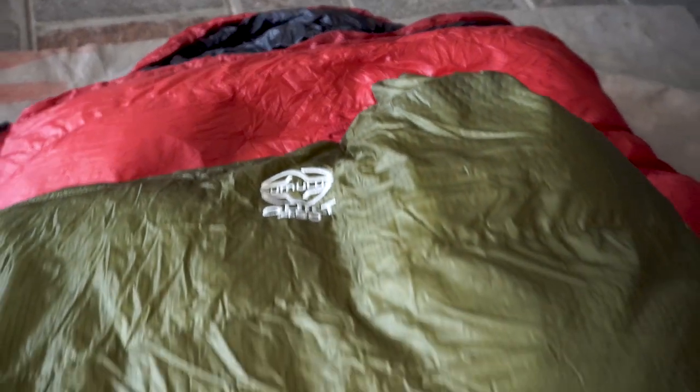What are the advantages of a quilt? The obvious advantage is that without the back fabric, it's much lighter and packs down smaller. Quilts are also generally more versatile than bags — you can open them up like a blanket for better temperature management. When it's really warm you can use only part of it or cover only part of your body, which is more difficult to do with a sleeping bag. Quilts are also usually cheaper than sleeping bags because they use less material.